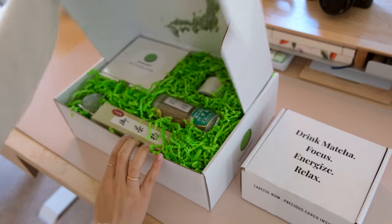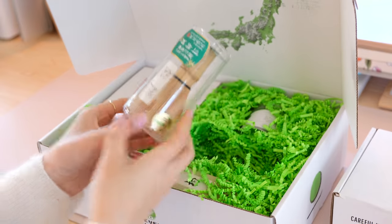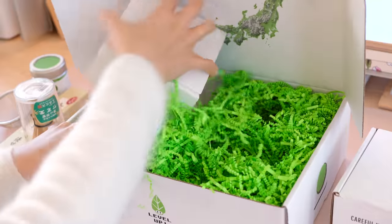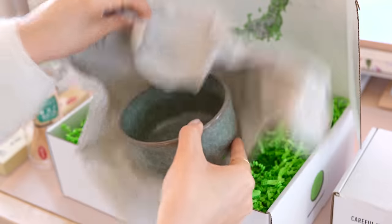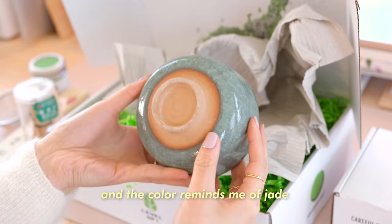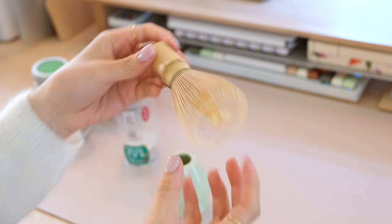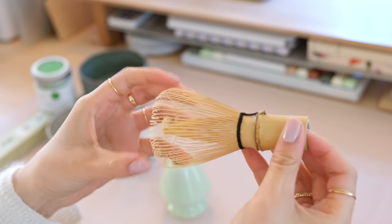Later in the day, my new matcha set arrived in the mail. I got a new bamboo whisk, a matcha spoon, a sifter, ceremonial grade matcha, and a really beautiful matcha bowl. I also got this stand for the whisk to help it preserve its shape. These whisks do a really great job of aerating the matcha to create a really nice creamy texture.